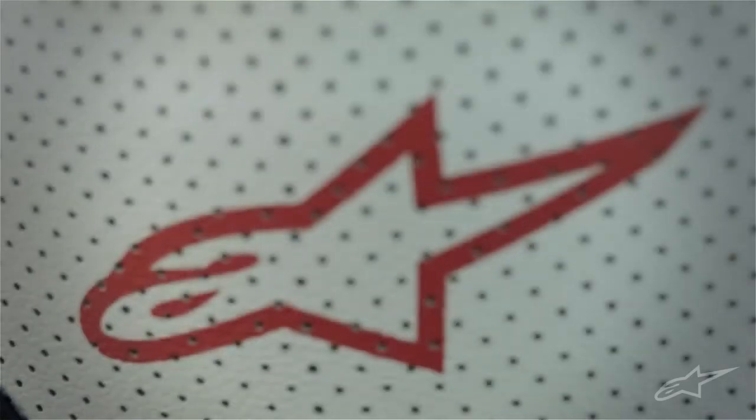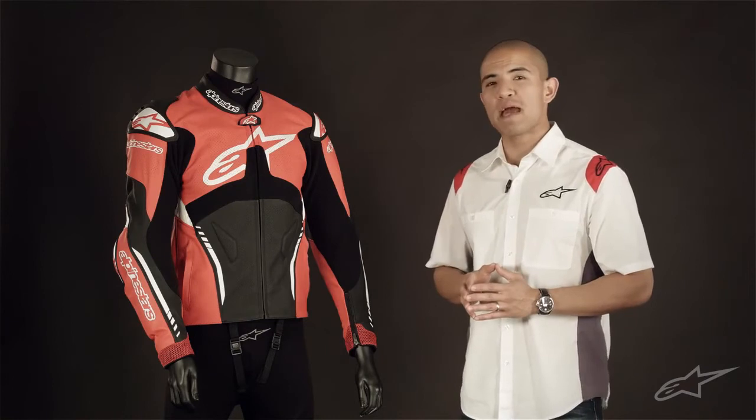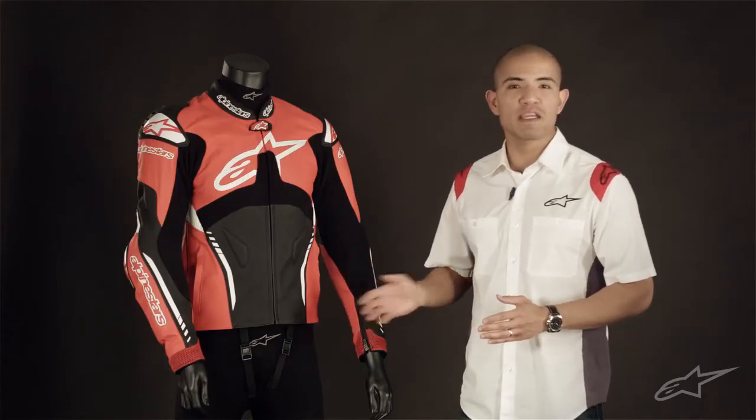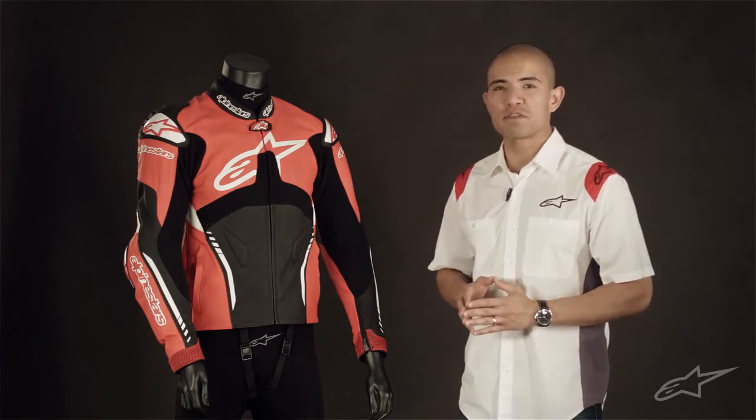Like many other Alpinestars jackets, the Adem pairs excellently with our snap-in bionic back protector as well as other riding gear like the GP Plus leather pants. A waist connection zipper virtually turns this into a one-piece suit for those times you'd enjoy even more comprehensive protection. Be sure to check out all our new color schemes for 2014.